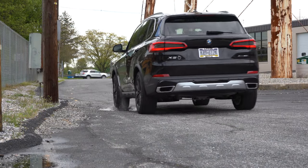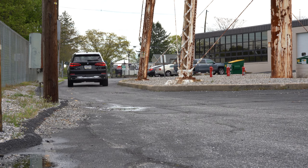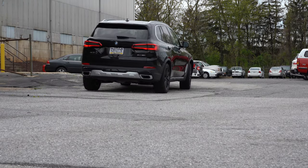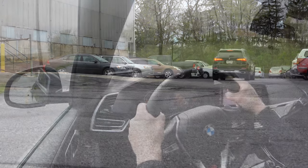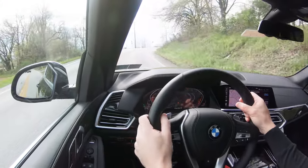MPG numbers for the xDrive50i come in at 16 city, 22 highway. For the last engine option belonging to the M50i, it's essentially the same as that last one but cranked up to 523 horsepower, 553 pound-feet of torque, zero to 60 in 3.9 seconds — that is pretty ridiculous. With the M50i you also get an M Sport exhaust, bigger brakes, and a limited slip rear differential.